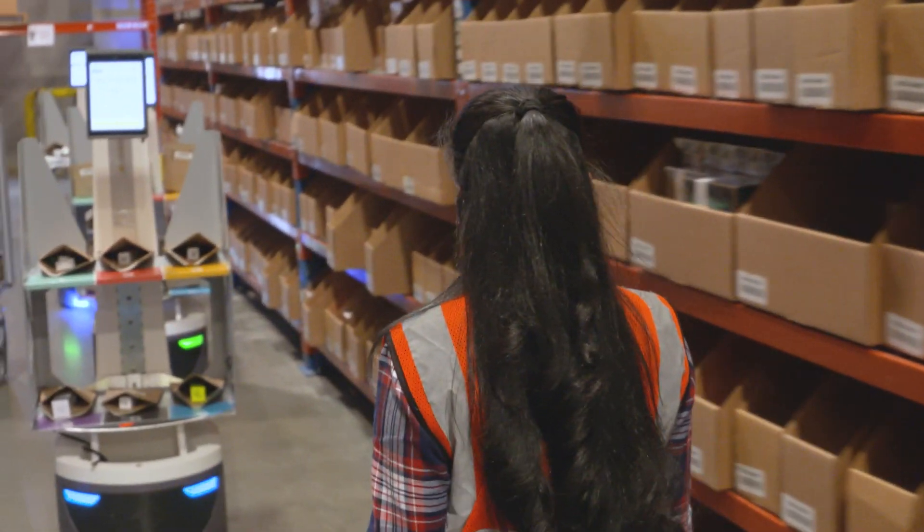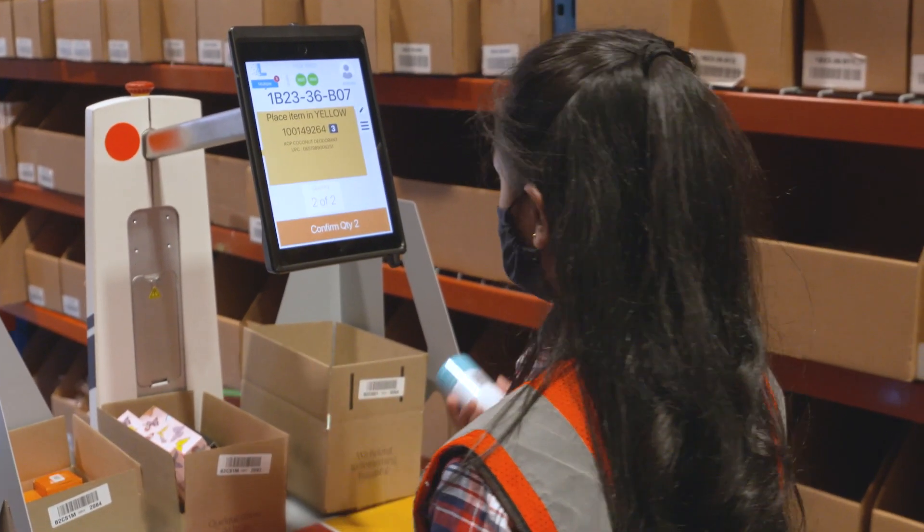They used to have to carry a very large, cumbersome cart with 40 boxes on them, and now they are standing in the aisles grabbing their product and placing it in the bin.